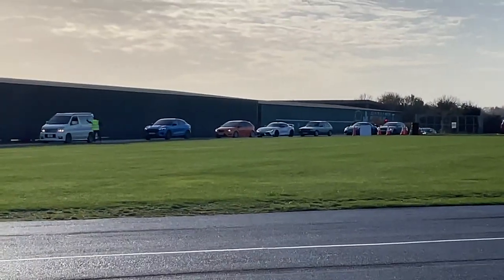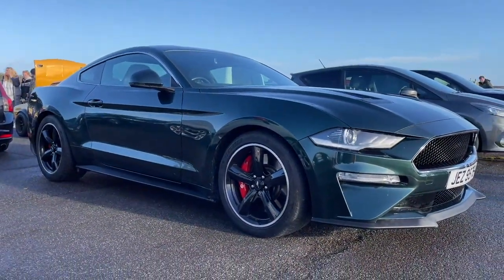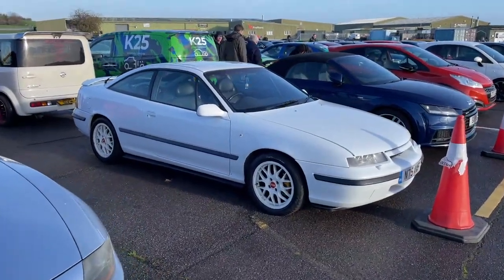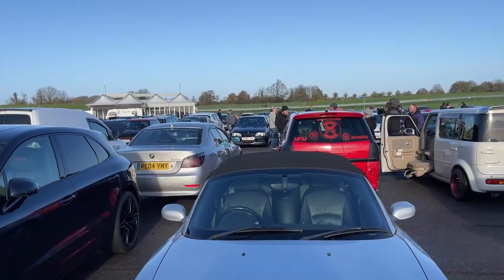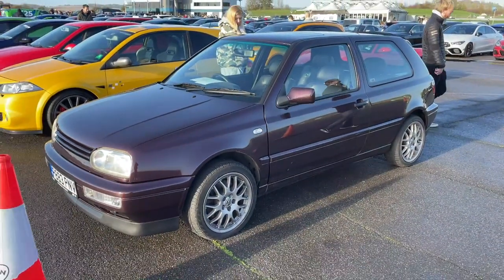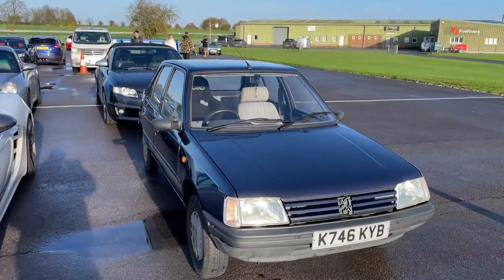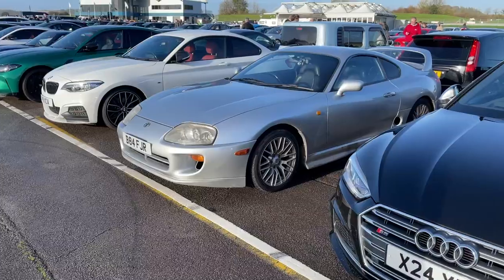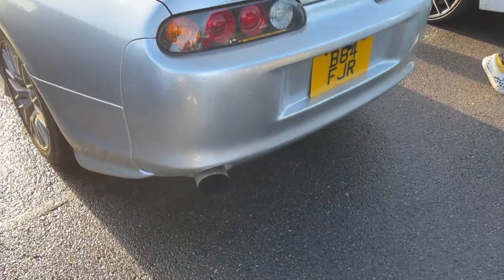Dude, is that a Vauxhall Calibra? I thought something had rod knock over there for a minute, but I don't think it is. Just the one bucket seat actually. Supra! Please be Emmanuel, please be Emmanuel — it is! He's a good boy, he's a good boy. He's also got a fat pipe.